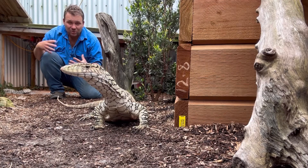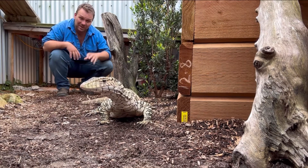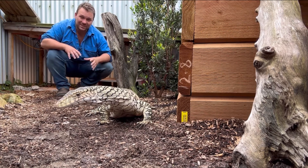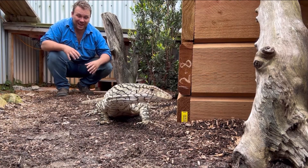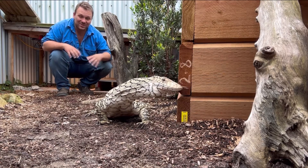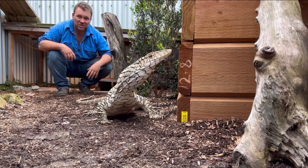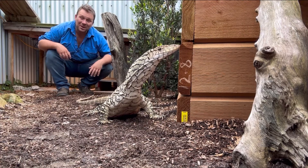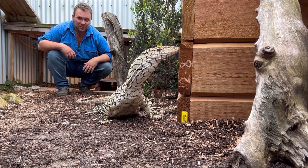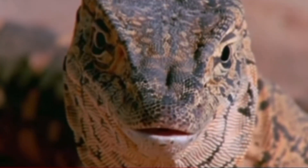Despite that cultural connection dating back tens of thousands of years, it wasn't until 1845 that this species was discovered by Western science. Interestingly, despite living in potentially the most arid climate on earth, their original scientific name was Hydrosaurus giganteus — meaning 'giant water-living lizard.' It took 40 years before they were reclassified as Varanus giganteus, meaning 'giant monitor lizard,' which is the family he belongs to today.